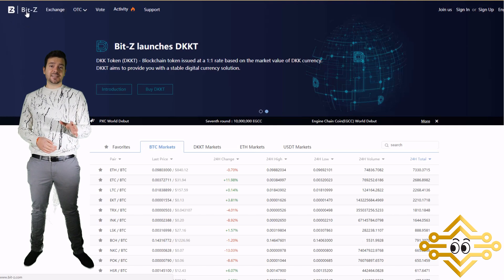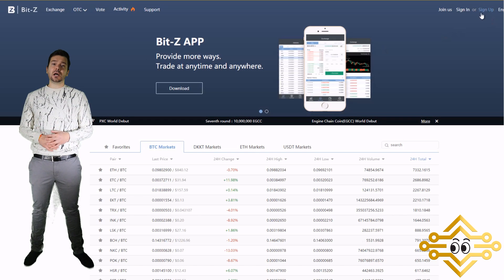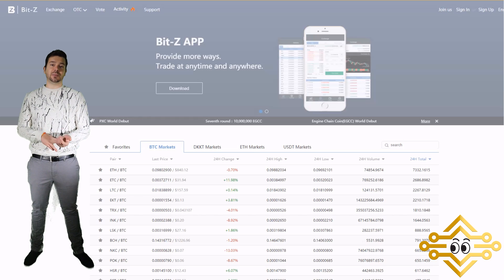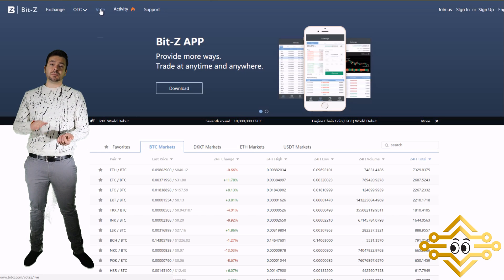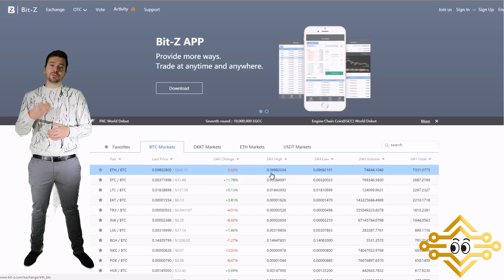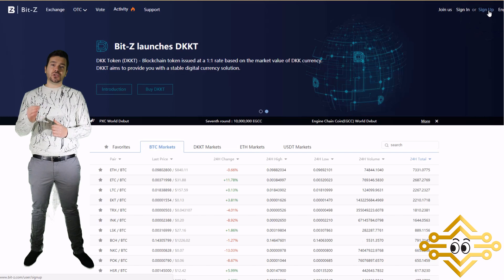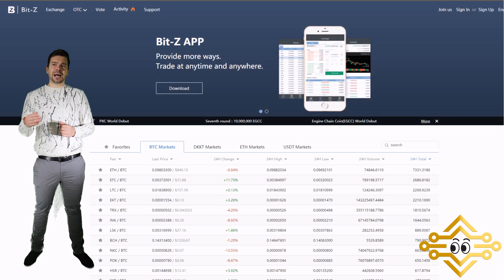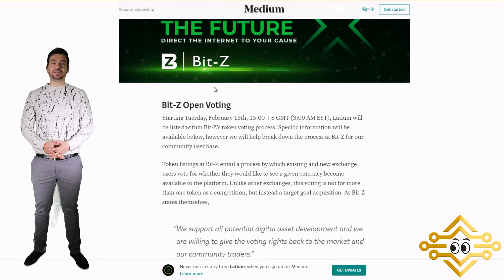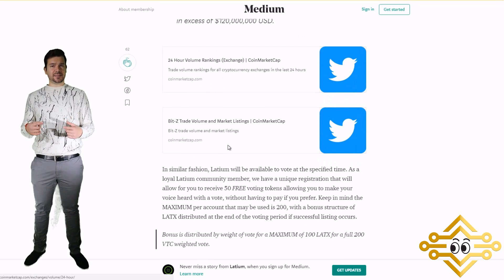The first exchange is BitZ, which I believe has the best chance of listing LATX. You need to sign up for a BitZ account using the Latium team's referral link and get level three verification — entering your name, email, address, plus photo ID documents and a photo of yourself holding a sign with 'BitZ' and the current date. Once you complete level three verification with the Latium referral code, you'll be given 50 free VTC coins, which are used to vote on BitZ's exchange.